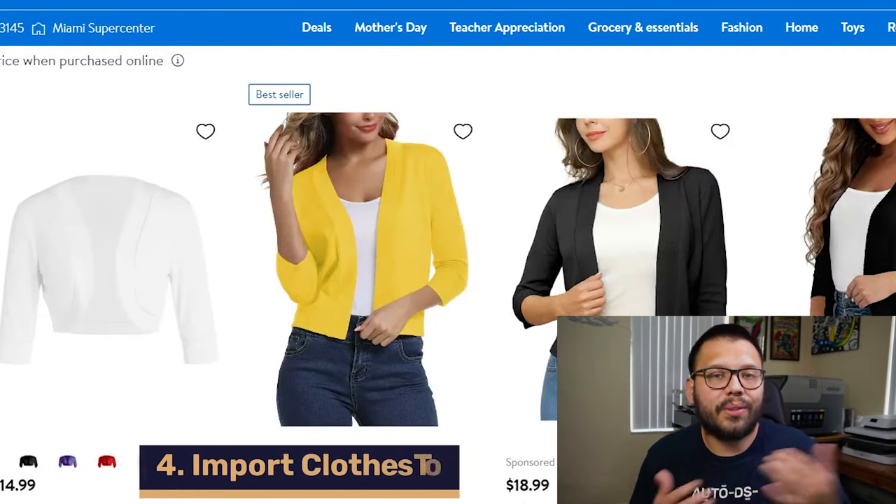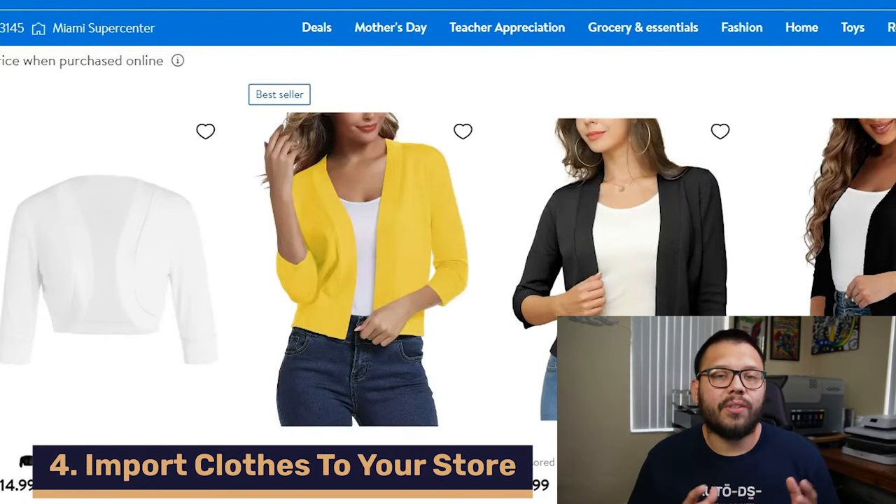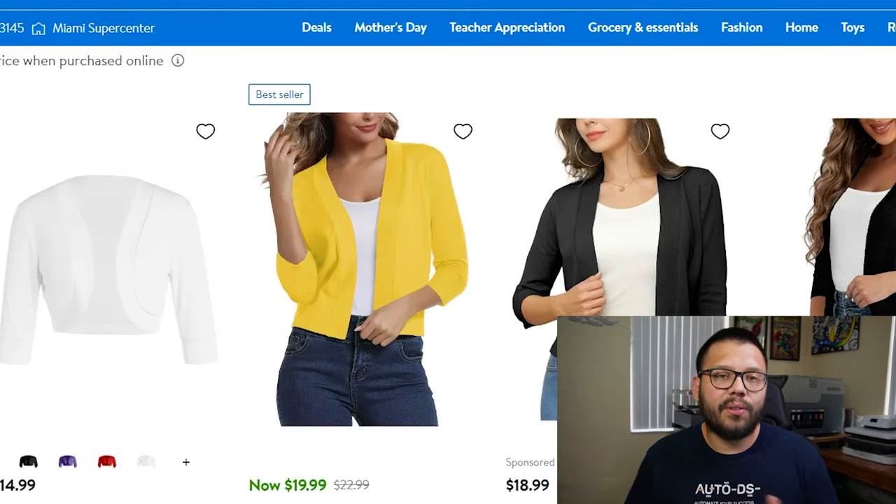Next up, we need to start importing products to our store — our store is nothing without any products in it. There are a few different ways to do this. You can do it manually, which is perfectly fine if you prefer that way. The only thing to keep in mind is that when you have a handful of products to import, it's going to take a little bit of time. You'll have to copy over all of the images, the title, the description, and all of the variations, and then optimize everything — fix any grammatical errors in the title and description, and potentially do a little bit of image editing. The other way to do this is the much easier way, and that's by implementing automation.